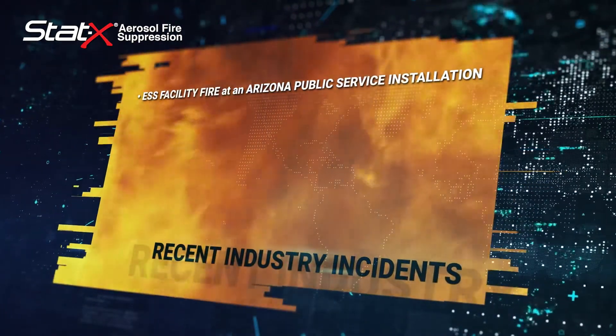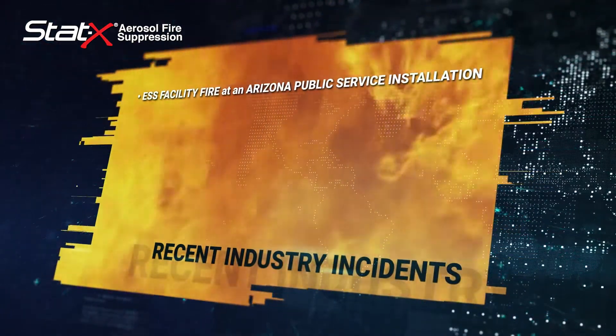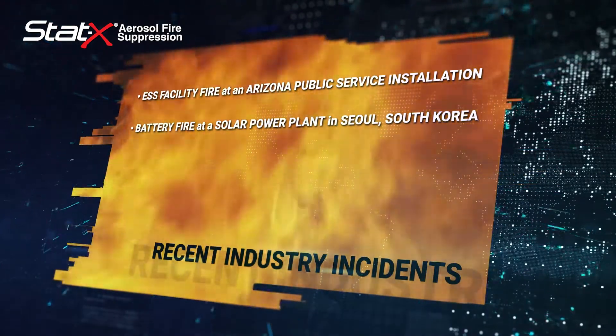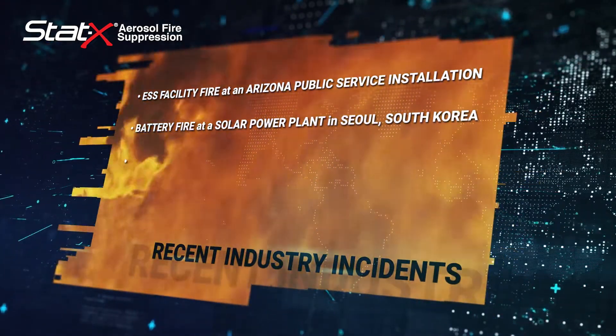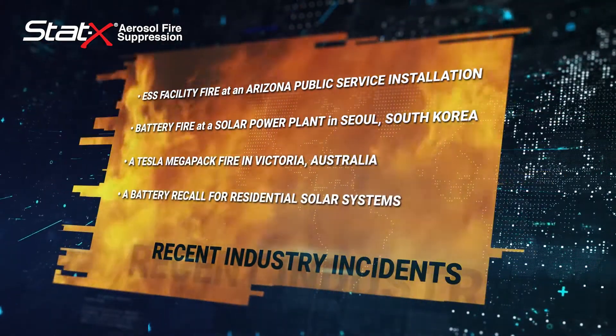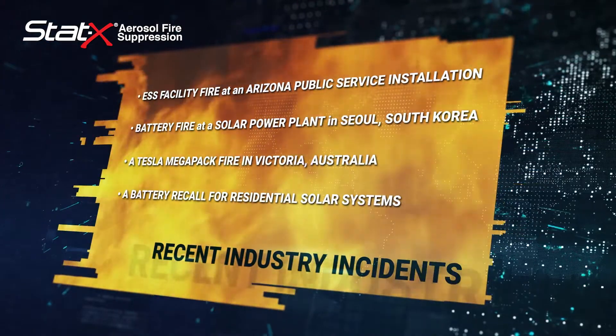A fire at an ESS facility at an Arizona Public Service installation. A fire started by batteries at a solar power plant in Seoul, South Korea. A Tesla Megapack fire in Victoria, Australia. And a battery recall for residential solar systems due to fire risk.